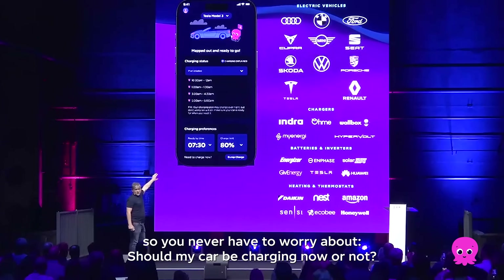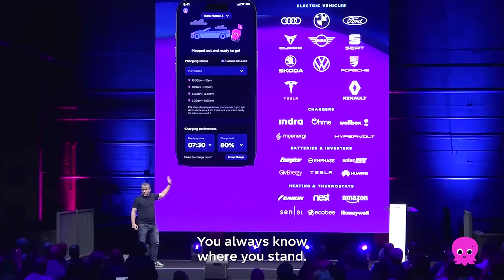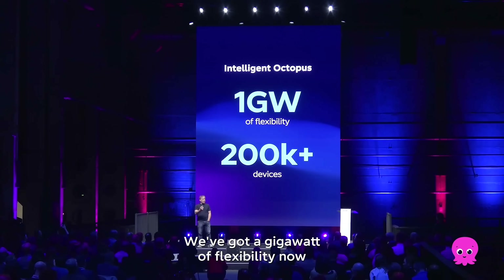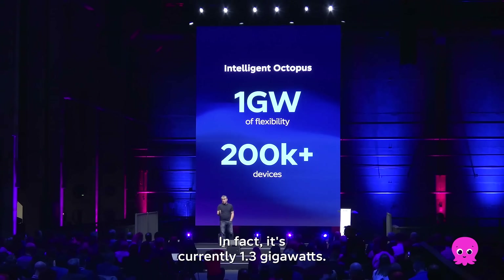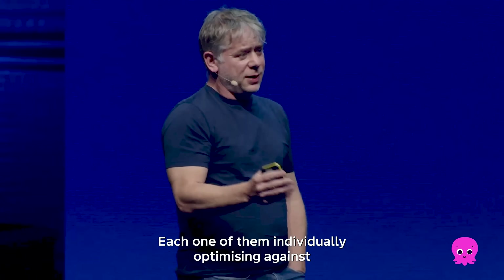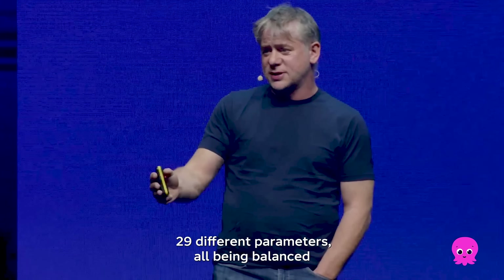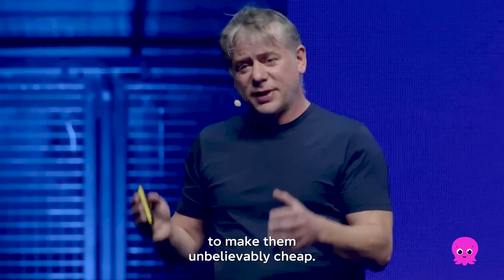We show you the schedule, so you never have to worry about whether your car should be charging now or not — you always know where you stand. The consumer needs to be in charge and in control in this world. We've got 1.3 gigawatts of flexibility now just on Octopus in the UK, running over 200,000 devices, each one individually optimizing against the weather forecast for wind and solar and grid price — 29 different parameters all being balanced to make them unbelievably cheap.